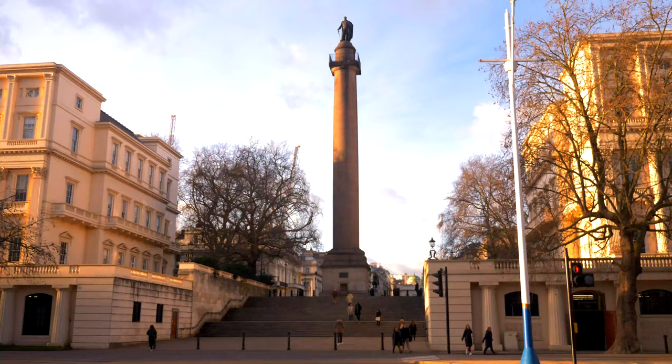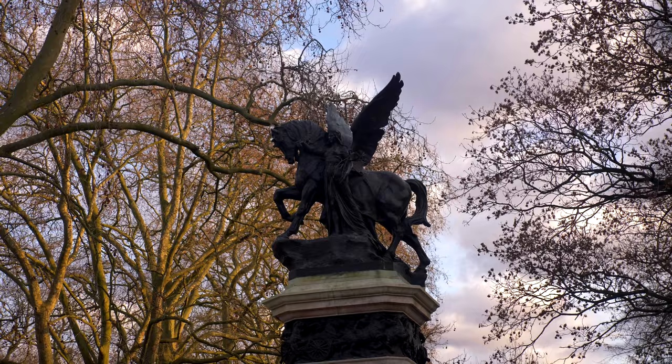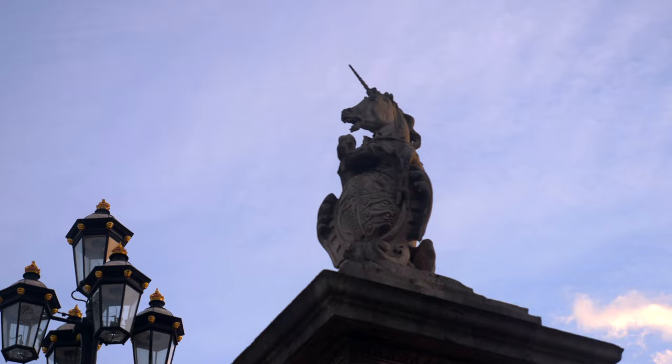This is the Duke of York statue, and we cannot forget the nursery rhyme. We have all these statues and symbols all around us and yet people just kind of walk past them obliviously.